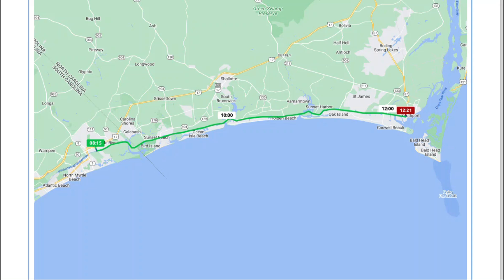Welcome to the Great Loop Aboard the Perch. This is leg 15, which took place on April 10th. Today we are going from Myrtle Beach Yacht Club in Little River, South Carolina to Southport, North Carolina, which is a looper favorite.